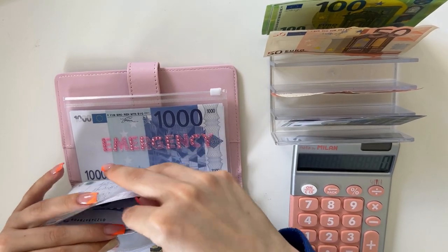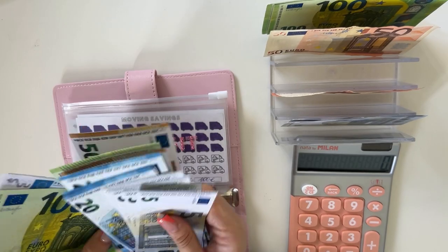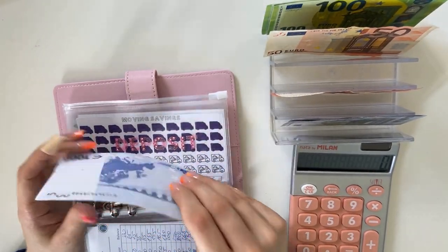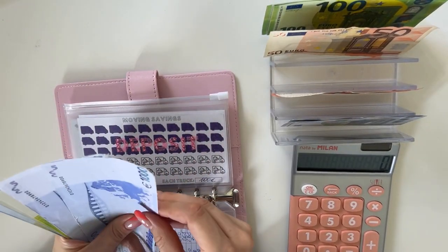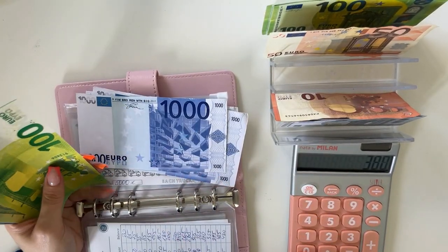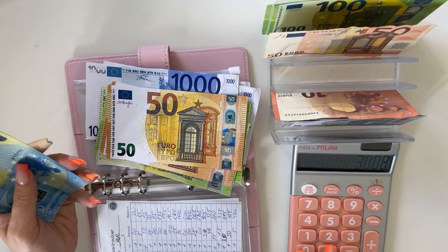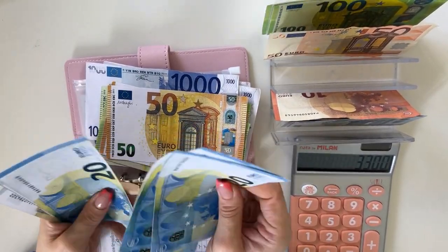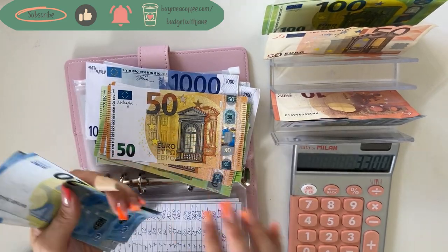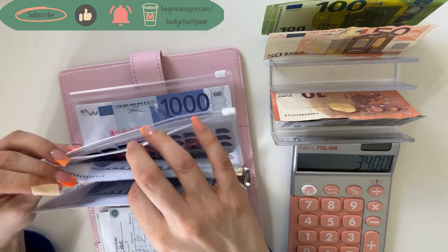Deposit is going to get a 50. After I've paid off my taxes, finalized the savings box, and paid off my retirement, I'm going to focus on the deposit. Counting: 1000, 2000, 3000, plus 100, 200, 250, 300, plus 20, 40, 60, 80, 85, 90, 95, 100 — so we have 3400 in deposit. Wonderful.